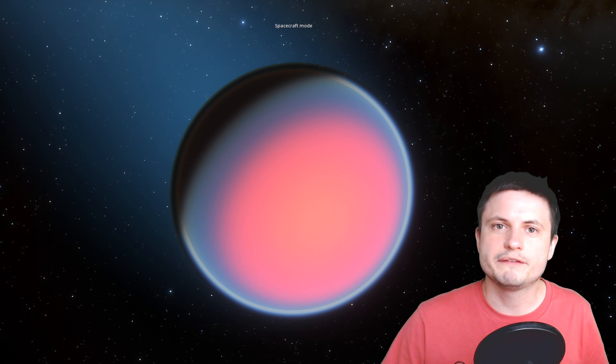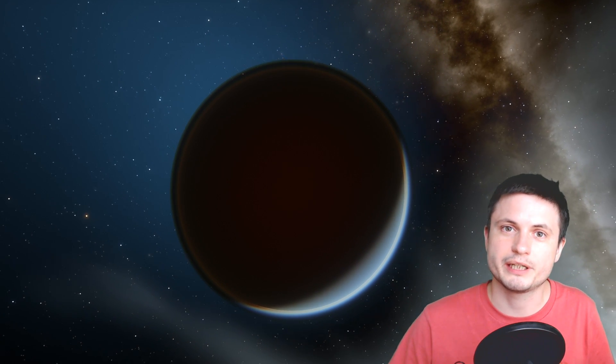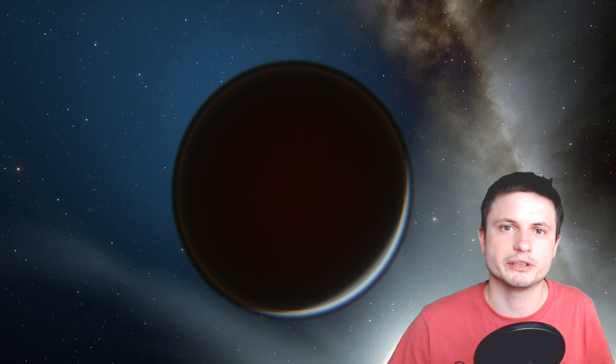We also believe that by losing metals from its atmosphere and having a lot of magnesium and iron close to the upper atmosphere, the atmosphere becomes more opaque — it doesn't let through as much ultraviolet light anymore, and thus heats up even more, reaching temperatures of roughly around 2,500 degrees Celsius. That's basically 4,500 degrees Fahrenheit.